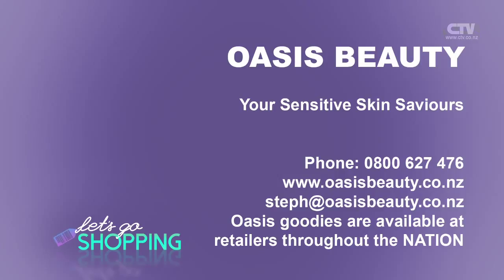Cleanse, tone, moisturise - it's really going to set you up later in life. Your moisturisers - you've got a night and a day. We have a night cream which is heavier because when you're sleeping, your skin does all that work to rejuvenate from the day before. And during the day, we've got SPF moisturisers to protect you from the sun - really important, even in winter. Oasis Beauty - your sensitive skin saviours. Oasisbeauty.co.nz.